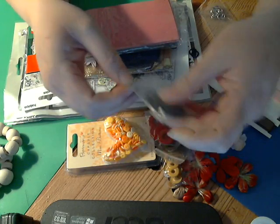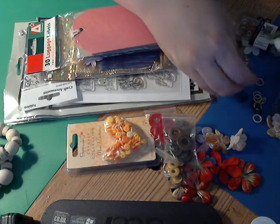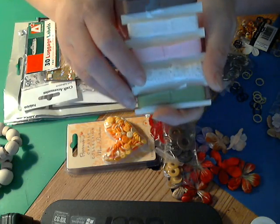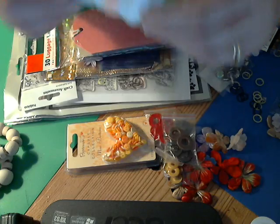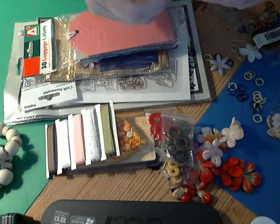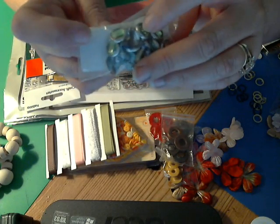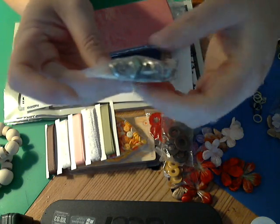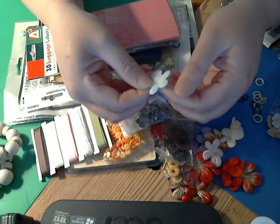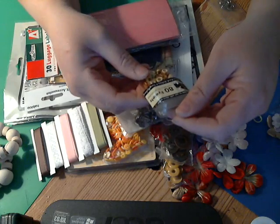Here is some very nice ribbon and trims — this one looks crochet, very nice. I like that. Thank you, Jane! There's a couple more pink flowers. Oh, look at this bling — bling brads! They're green bling, but they're brads also, so these are very nice.